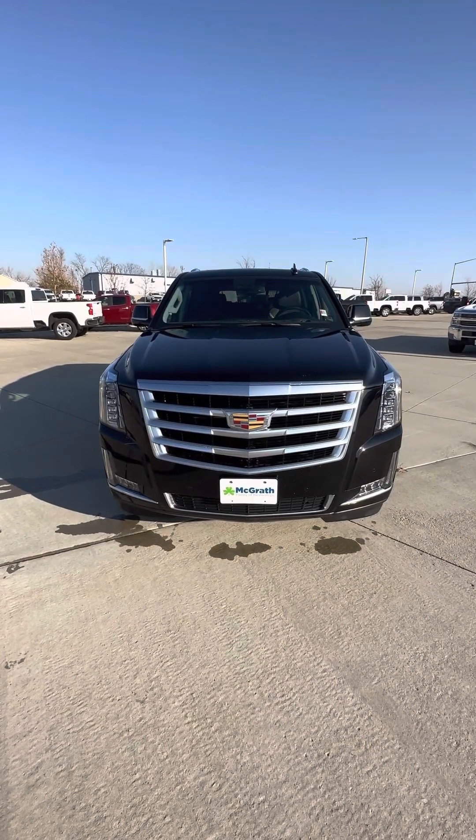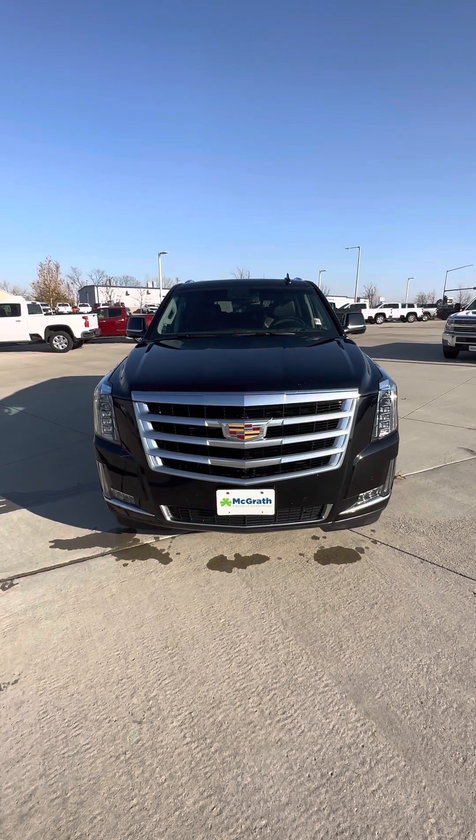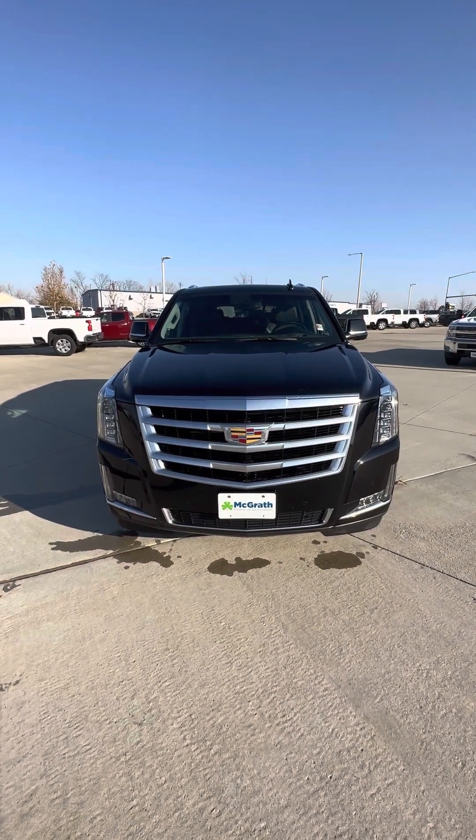Hey Ebony, Jacob Klobeck here with McGrath Chevieland here in Cedar Rapids, Iowa. And here's a walk-around video of that 2016 Cadillac Escalade that you're interested in.